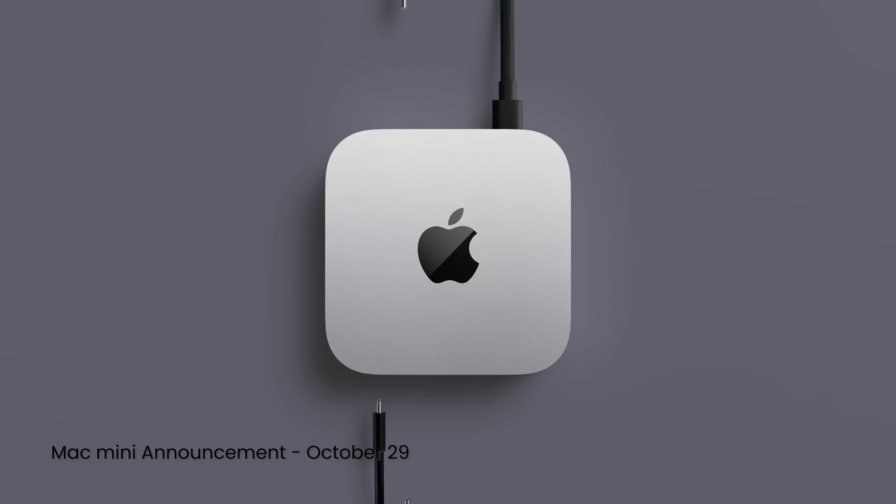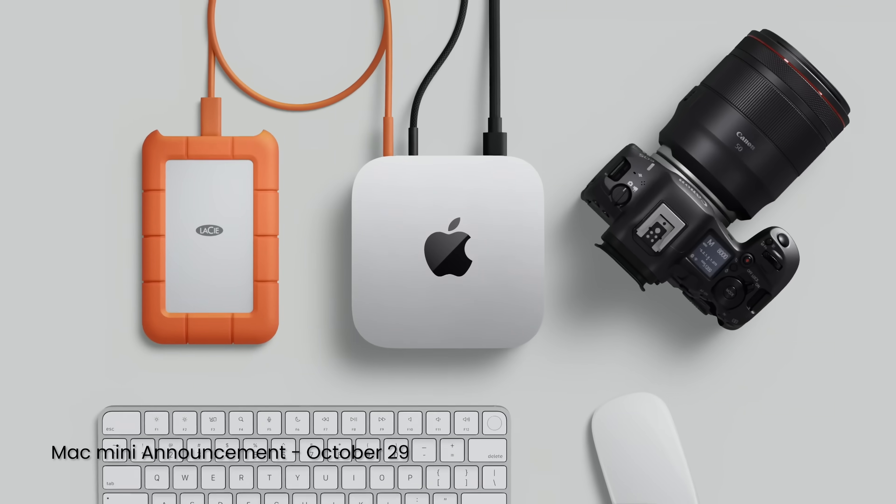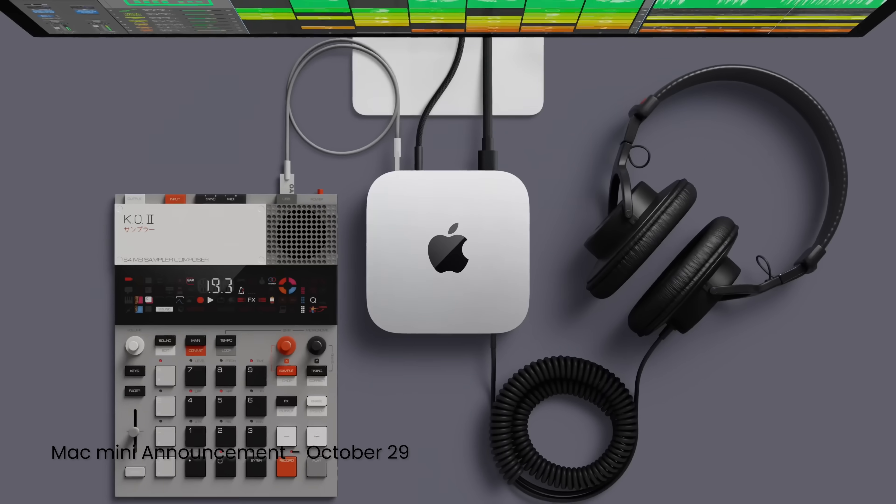Part of me worries that the Mac mini is almost too small. Apple showed examples of how people could use all that IO on their desk, and because the computer is so small it could get buried or pulled around by the weight of the peripherals. As someone who loves a bit of design, it's perhaps a bit sad the Mac mini is losing its presence on the desk — it's why I love the iMac so much.